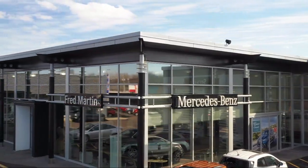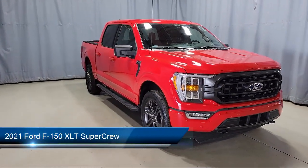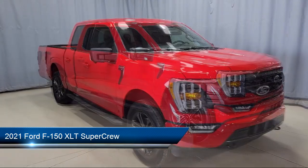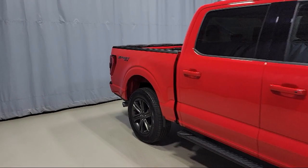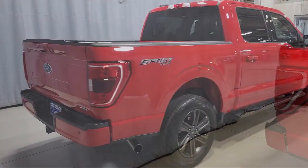Welcome to Fred Martin of Youngstown. Here's a look at another one of our great vehicles from our inventory. It comes equipped with Ford Copilot 360 Assist, LED Side View Mirror Spotlights, 360-degree camera, SYNC Ford Technology, and the XLT Sport Appearance Package.